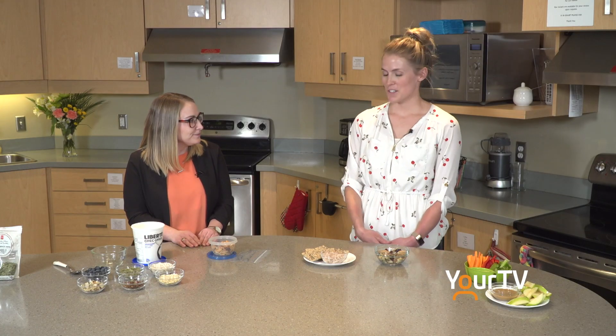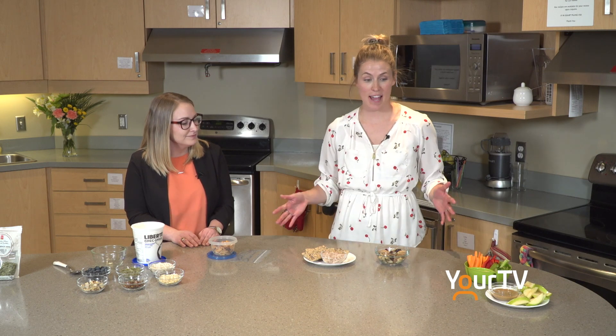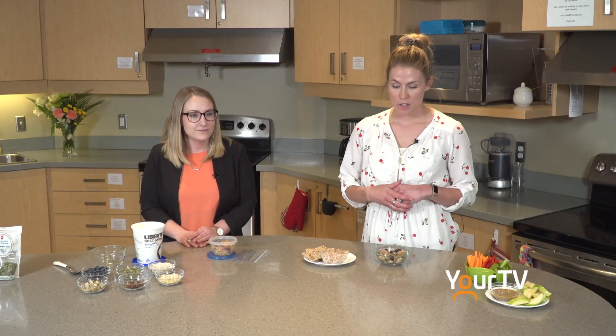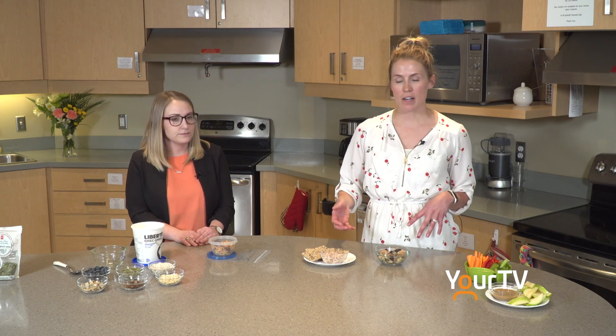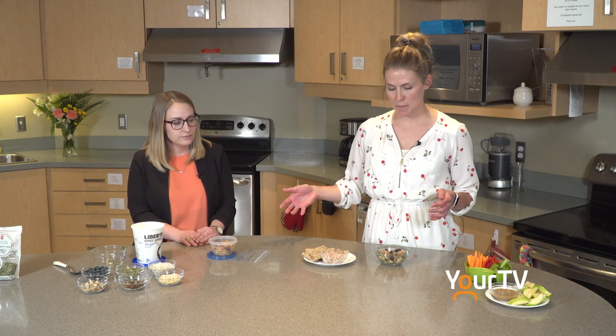So Jessica, what's the first step to healthy snacking? The first step is to plan ahead. We're all very busy, so it's so important to schedule these healthy snacks into your day to grab and go whenever you are hungry and to keep you energized. We've got a couple of examples here of some snacks that you can make ahead of time — some that you can keep at work, in your car, in your locker, whatever the case might be.